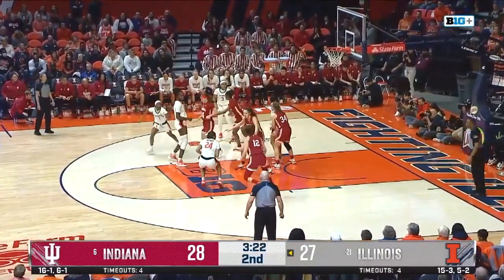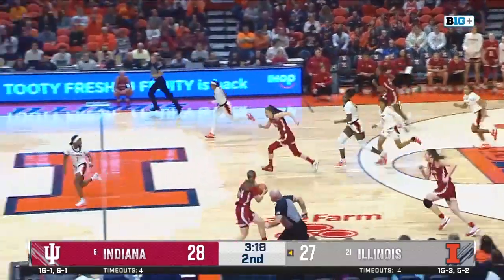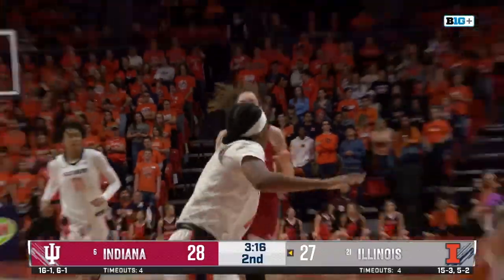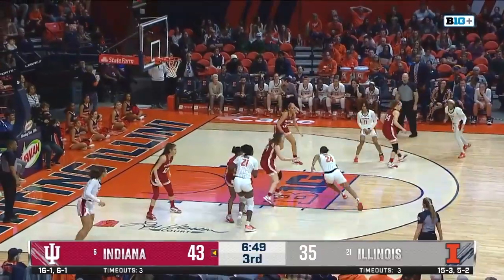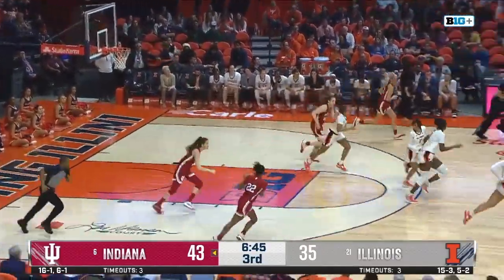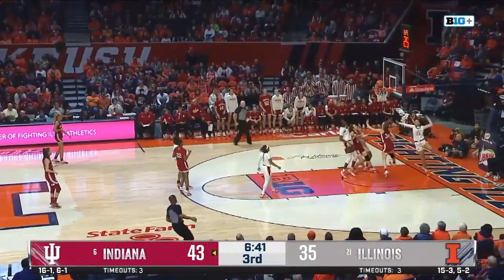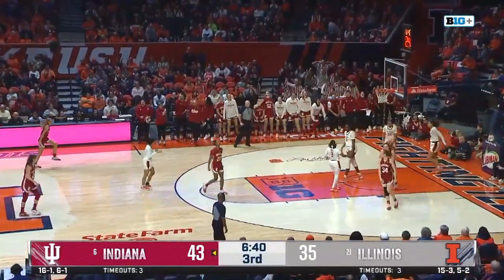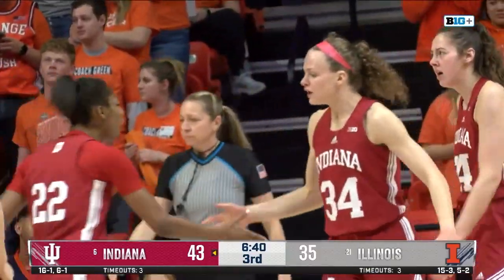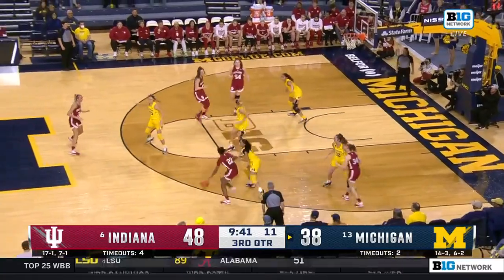They're experienced — they've been here before. They know how to keep calm and composed, as a sweet swat there for McKenzie Holmes. Back the other way now for IU. As Adalia McKenzie curls to the bucket — aim is off. Back comes Chloe Moore McNeil, quickly inside to Grace Berger — she got past everyone, count it and one on Brinshup Hill. As Holmes goes to work — sees that double team immediately kicks out, a turn around. Grace Berger and McKenzie Holmes, both with three personals, they are on the floor.